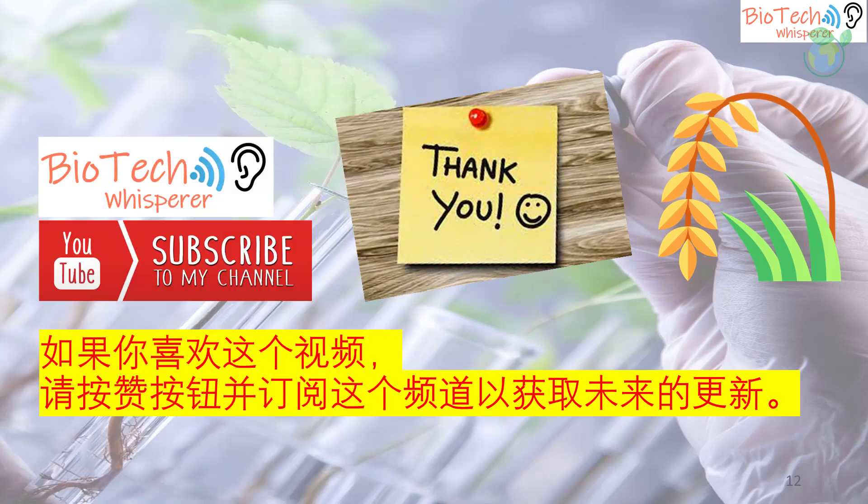Thank you for helping to share your love for this science channel by clicking the like button and subscribing for future updates.